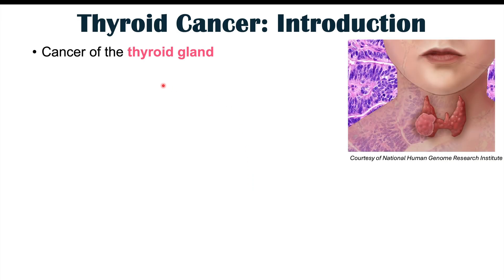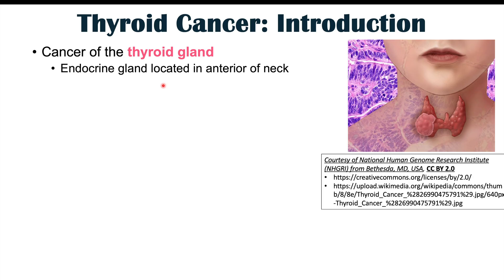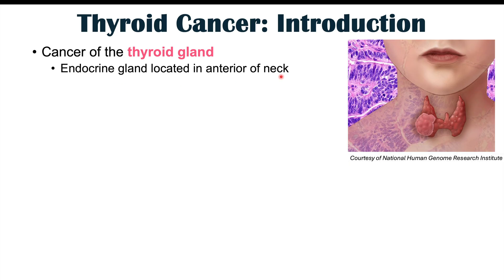Thyroid cancer is a cancer of the thyroid gland. The thyroid gland is an endocrine gland located in the anterior of the neck — in the front of the neck — and it produces hormones like thyroid hormones.